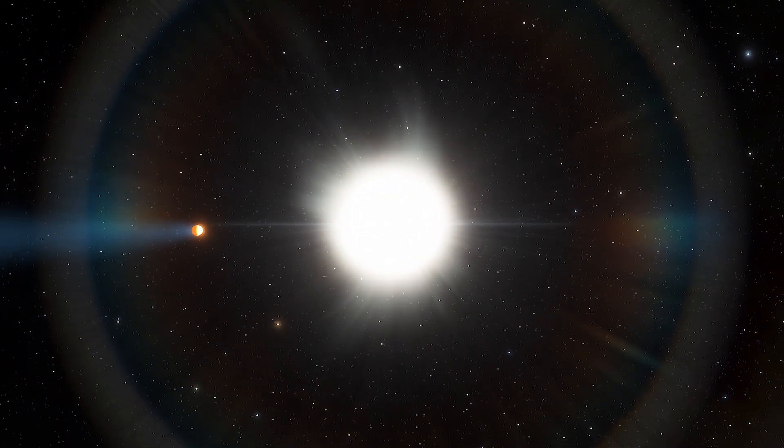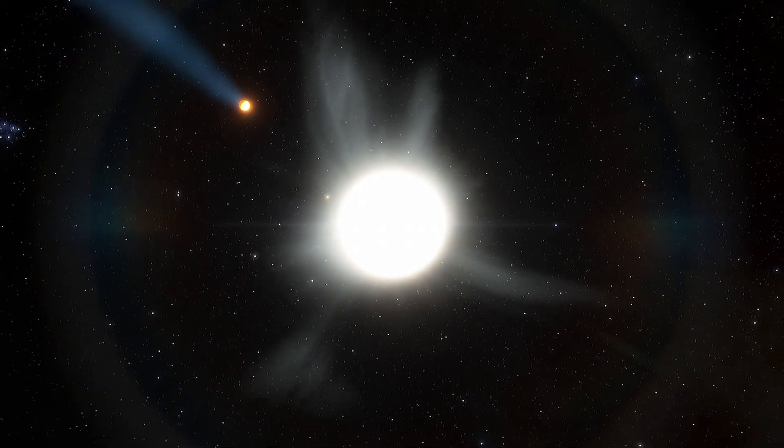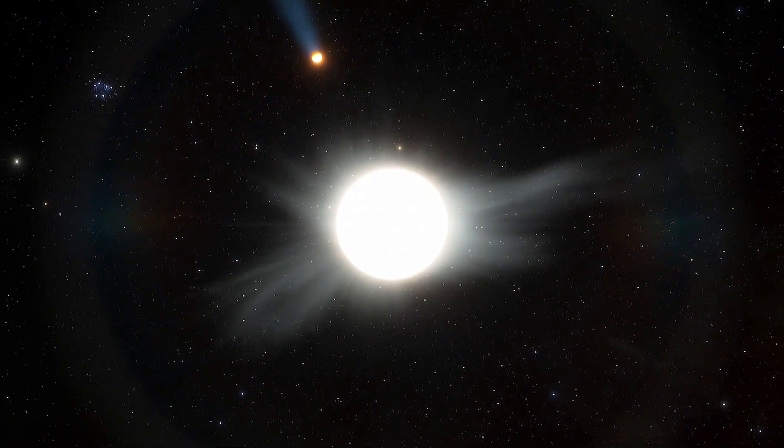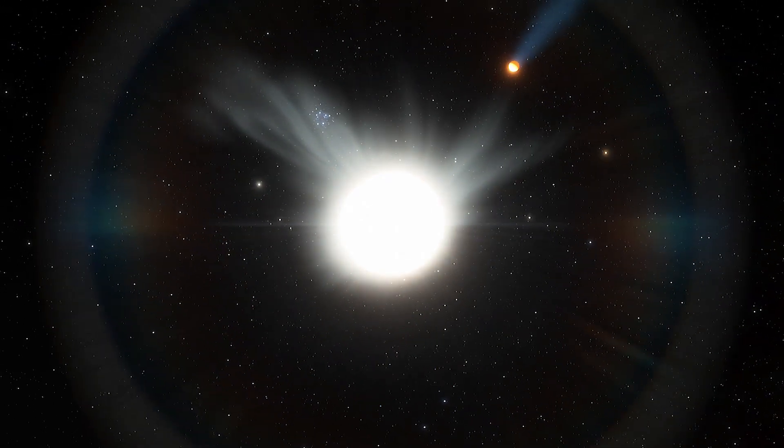It circles its host star once every 1.8 Earth-days and orbits so tight that the ultra-hot Jupiter is tidally locked, always showing its parent star the same face.